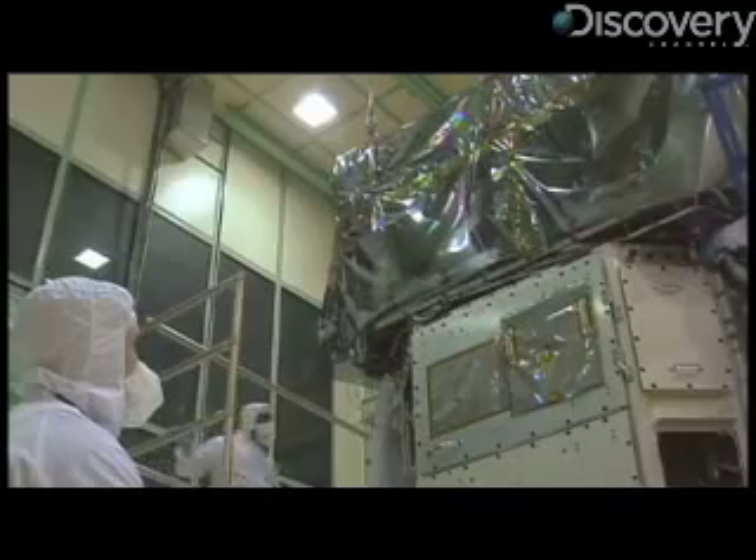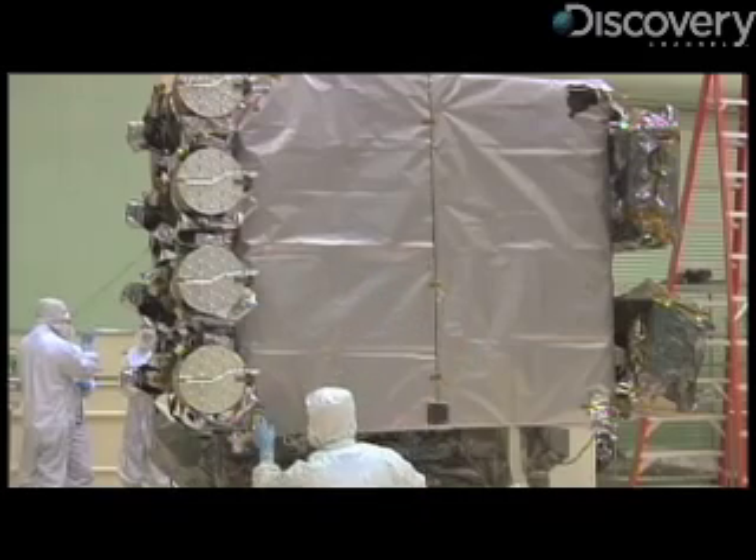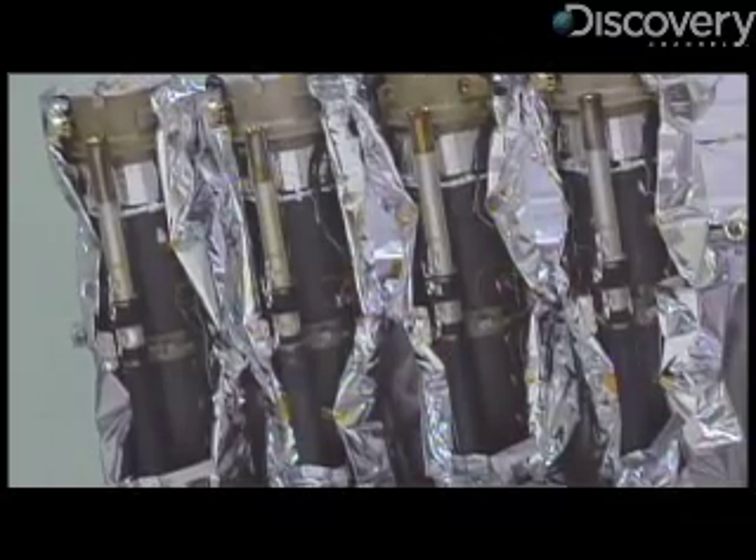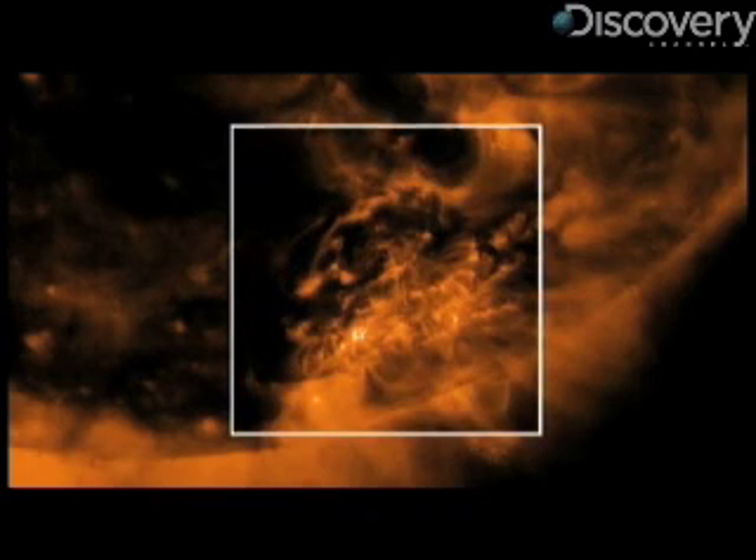To do that, the SDO will employ several key instruments, like the Atmospheric Imaging Assembly, or AIA. It takes images of the sun in ultraviolet that show the corona of the sun — very hot plasma that's suspended above the sun's surface by magnetic fields, and it's illuminated enough that we can see it in these telescopes.